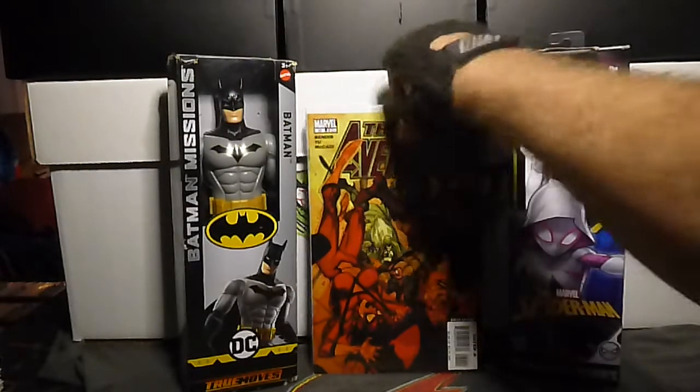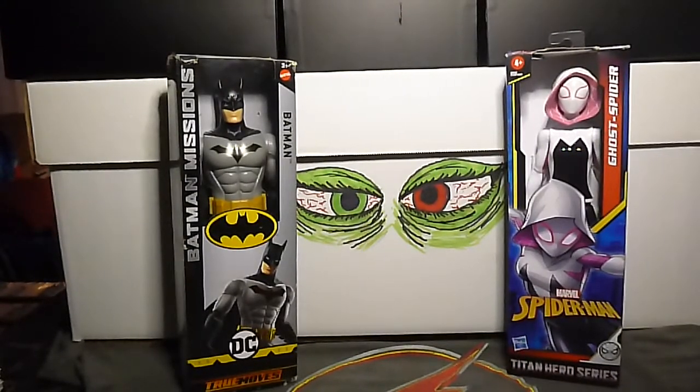Next up we have Avengers: Shards of Infinity number 1B — this is the Ron Lim variant cover.